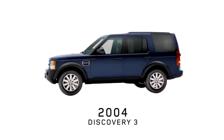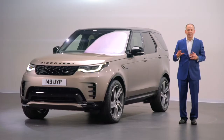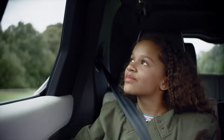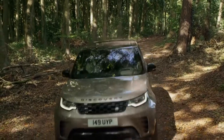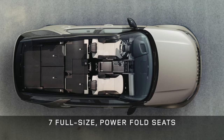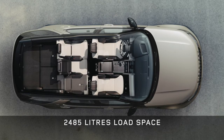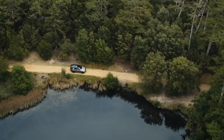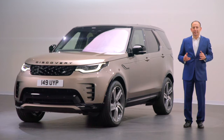A combination of design appeal, capability and versatility that no other vehicle can match. For those active families, that means a vehicle that can go anywhere they need it to, carry everything and everyone they need in comfort and safety, connect seamlessly to them and their world, and be there for the weekend fun and adventures with family and friends. Today, we're moving the Discovery story on with this latest model — a full-size, seven-seat vehicle with almost 2,500 litres of carrying capacity, adding new design details, even more versatility, connectivity and efficiency.